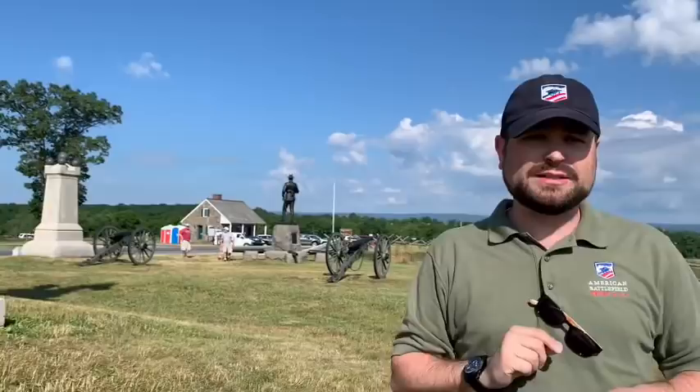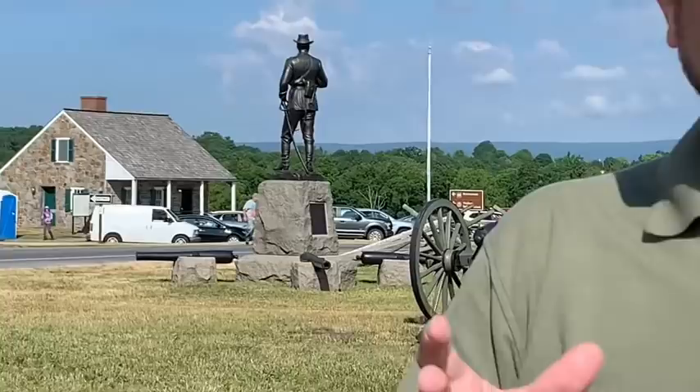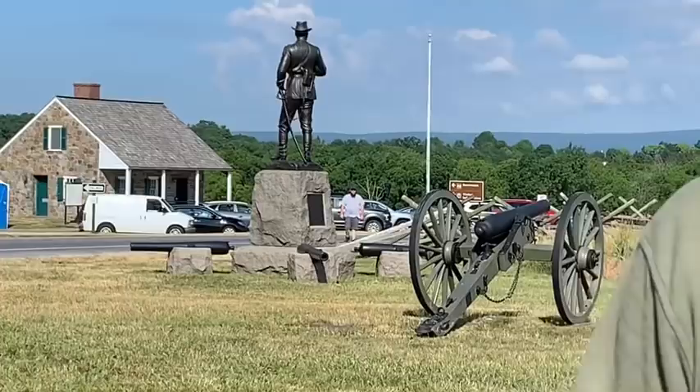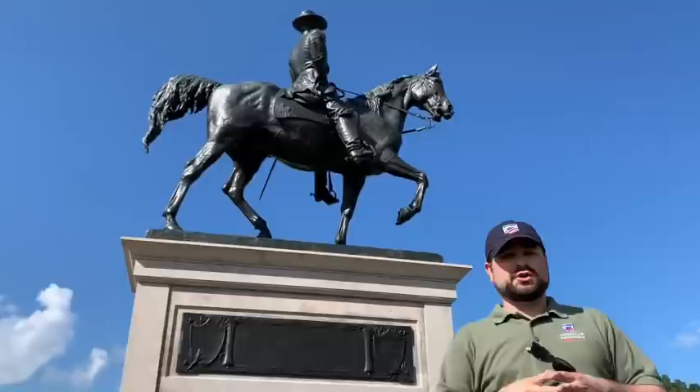Also up here on July 1st would be cavalrymen — horsemen, troopers of John Buford's command. You might see John Buford standing back there in his 1895 statue made by James Kelly. Some said this was the best likeness of John Buford anywhere, even though he is not on horseback. Around John Buford you might see a few cannon — the first shot fired in anger towards the Confederates. Cannon number 233 is actually right at his feet, and you can go over there and visit that cannon.